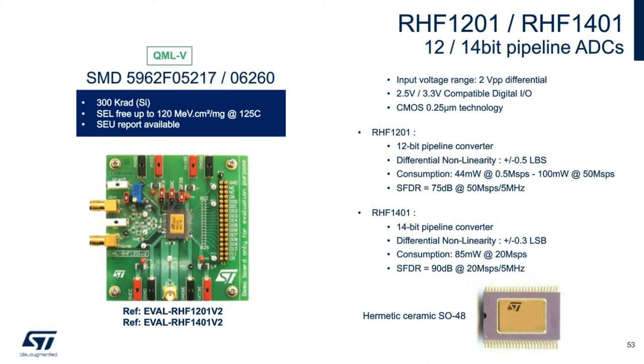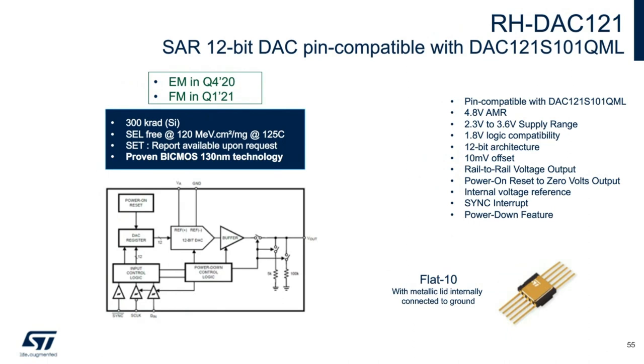Coming out with a new RHDAC, it is a 12-bit DAC with a 10-millivolt offset rail-to-rail voltage output. It is pin-compatible with the TI DAC and is a 300k rad part. Samples are available later this year, flight models next year. All of our space parts have two different versions — either engineering models or flight models. The engineering models have the same die but without all the testing, so you can save money when building prototypes.